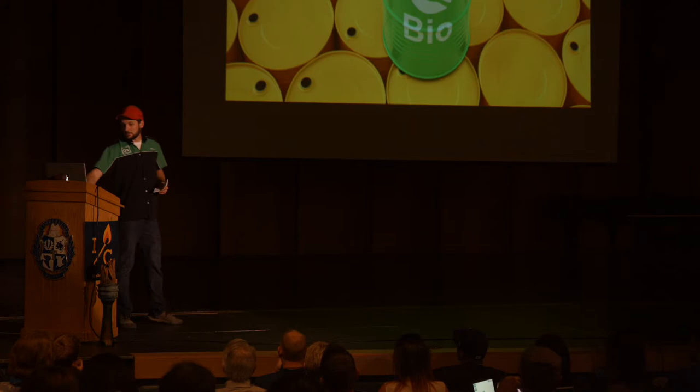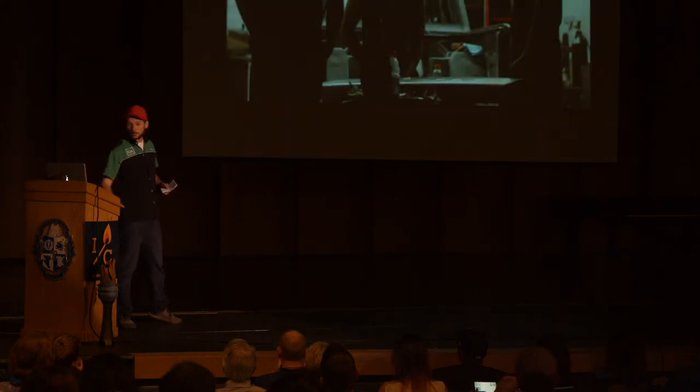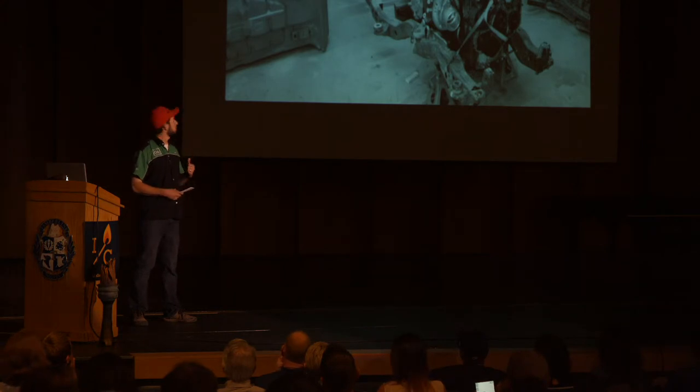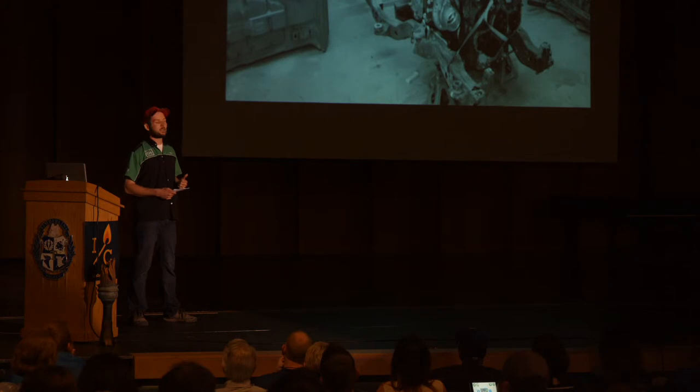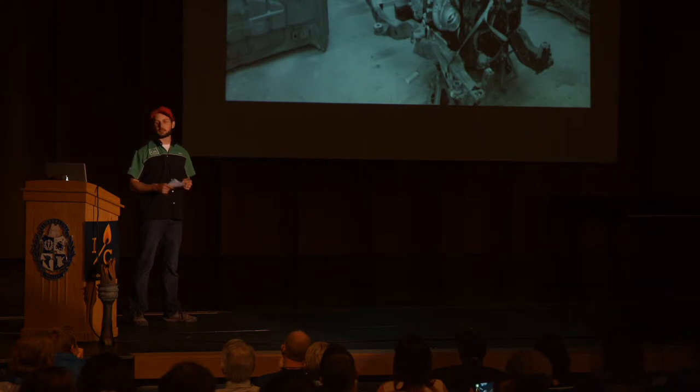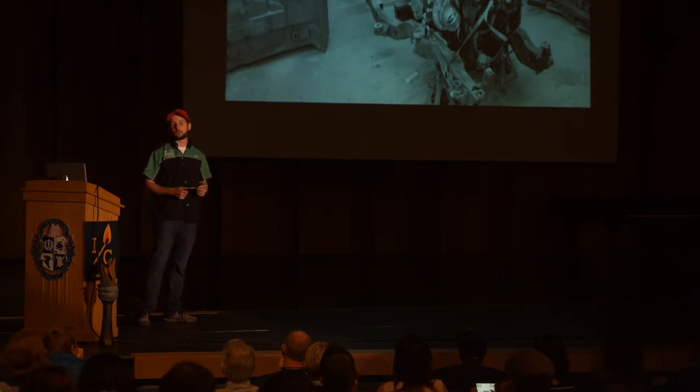Basically what we did is we took an old pickup truck, drove it into our shop, and tore it down to the frame. We analyzed every aspect of it and what we'd need to do to set a new record. We got a powerful diesel engine, modified the engine bay so we could fit it in there, built a roll cage, and in two and a half months, we had actually collected over 70 sponsors supplying us all the critical components to build a record-breaking vehicle.